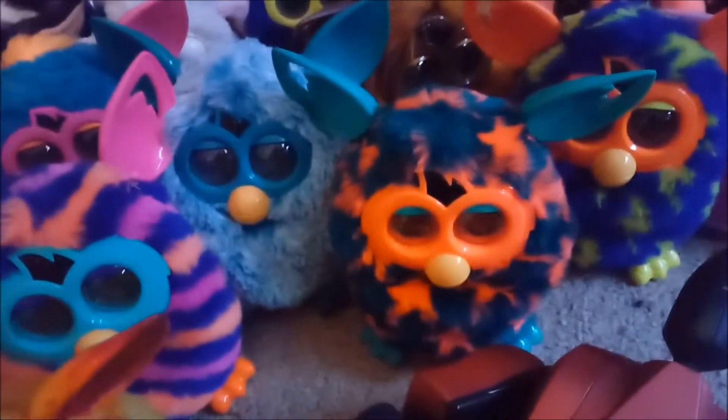This one and this one I got in yesterday, so they're new to my collection. And this Furby Booms, this Furby Booms, this Furby Booms — these two are broken, so I set them beside each other.